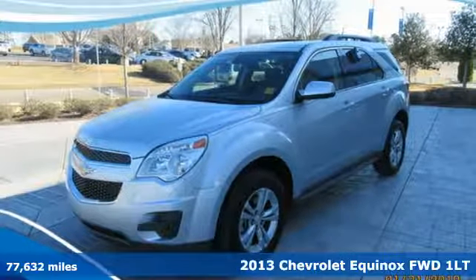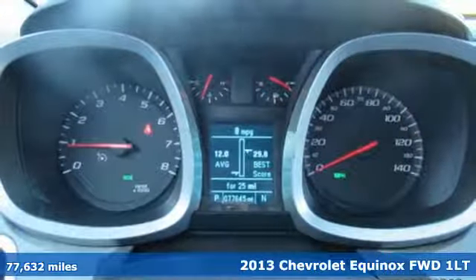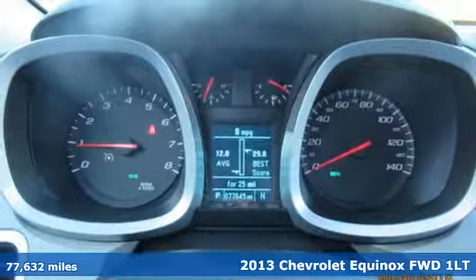It's a 2013 Chevrolet Equinox. In a Chevy, the journey matters more than the destination.